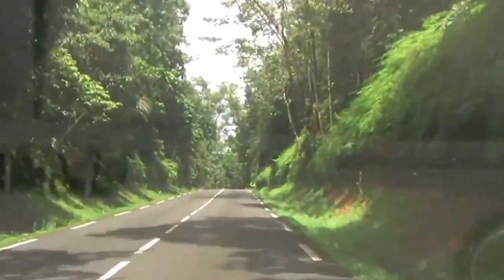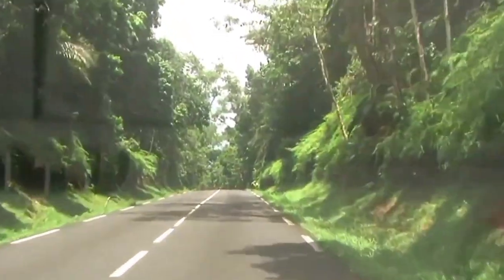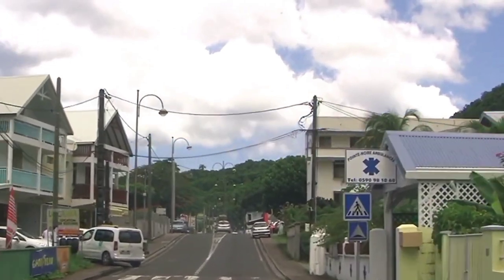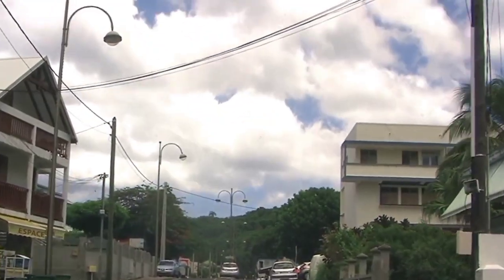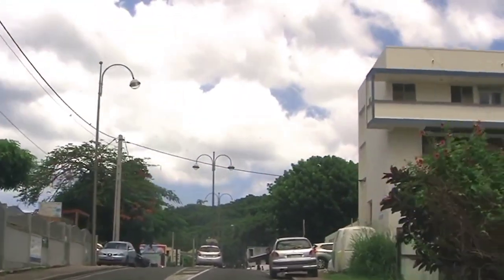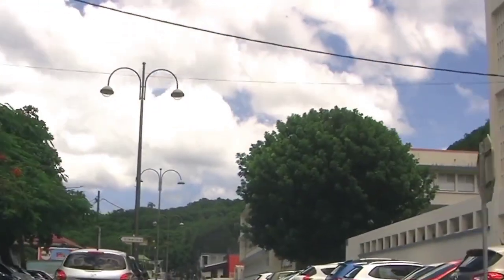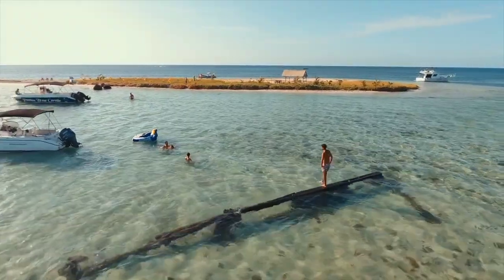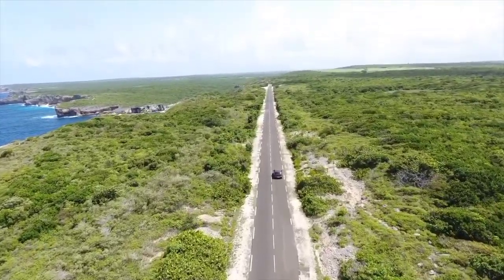The lush Route de la Traversée is the road not to be missed in Guadeloupe. This verdant mountainous road crosses the Guadeloupe National Park from Petit-Bourg to Pointe Noire and there are several cool stops to make along the way. All in all, Guadeloupe is a place to be if you're planning a trip to the Caribbean — from beaches to waterfalls, mountains and volcanoes.